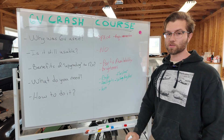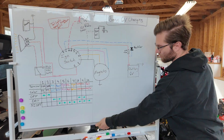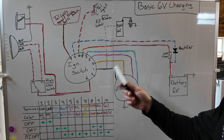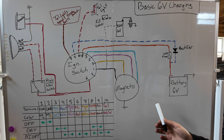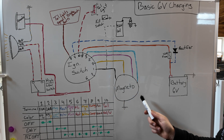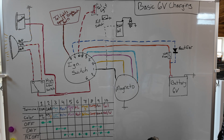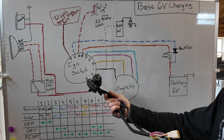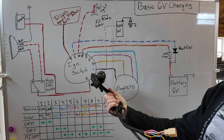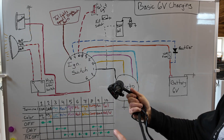So how do we do it? I've drawn out the complete lighting and charge circuit. Here we have the simplified wiring diagram for the Kawasaki G5, and a lot of other 6-volt systems look pretty similar. The main variation you'll find is the ignition switch and the number of outputs, but the core premise is the same. Everything happens in this ignition switch. We only really care about what happens between the magneto, the switch, the battery, and the headlights.